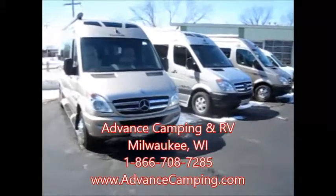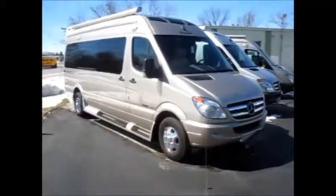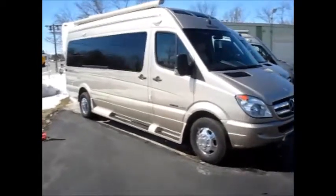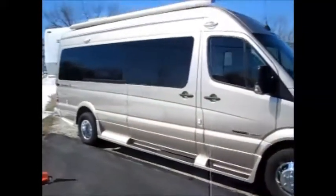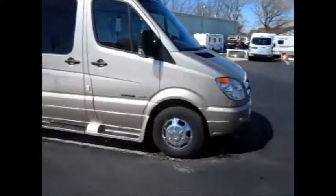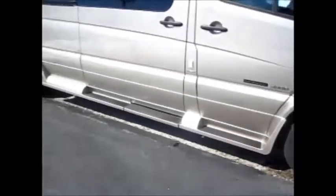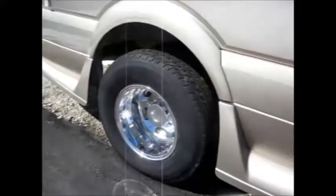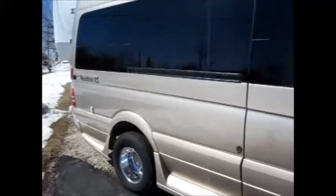Welcome to Advanced Camping and RV's virtual tour of this 2013 Roadtrek RS Adventurous. This Roadtrek has the metallic desert sand paint scheme and features painted bumpers and painted mid-level moldings, which really gives it a nice clean look. It also has an aluminum wheel upgrade — no worrying about hubcaps falling off. The 3500 series Sprinter van features dual rear wheels for stable driving and ease of control.